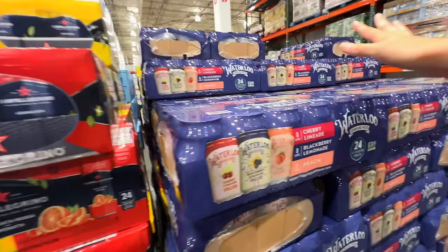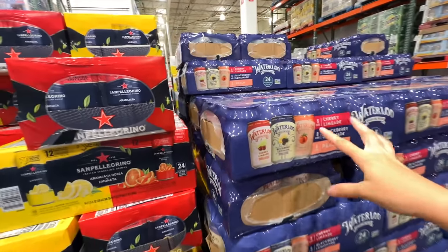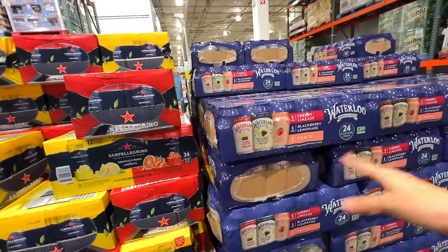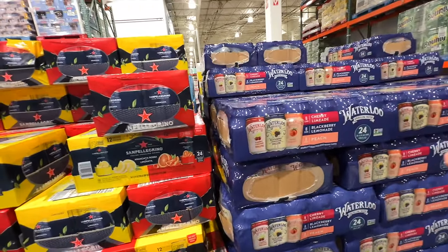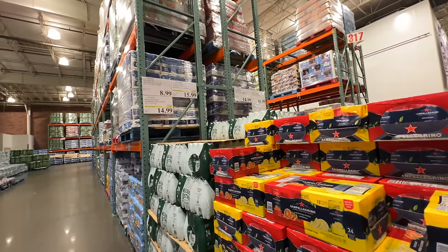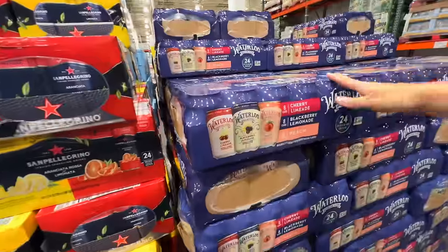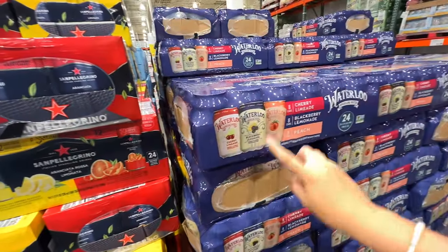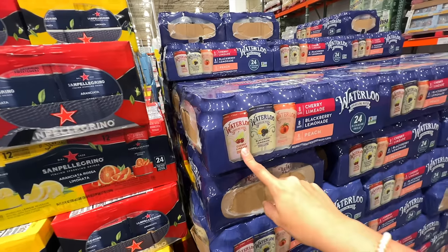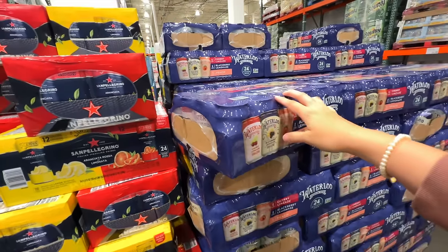I kind of check which seltzers are on sale here. We always love seltzers — I buy them a lot at Walmart and other grocery stores, but they can be a really good price here. Right now the Waterloos are $8.99 for a pack of 24, and we really like this brand. All of these flavors are good — it's peach, blackberry lemonade, and cherry lime. I'm definitely going to grab a pack.